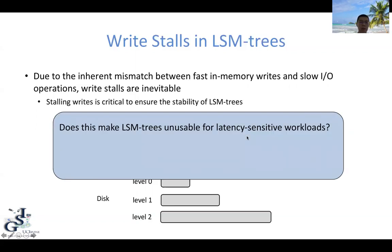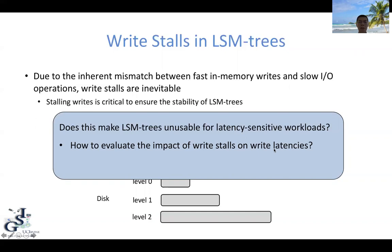But does this make LSM trees unusable for latency-sensitive workloads? In this paper, we try to answer this question with the focus on two sub-questions: first, how to evaluate the impact of write stalls; and second, how do we reduce the write stalls of LSM trees during runtime?